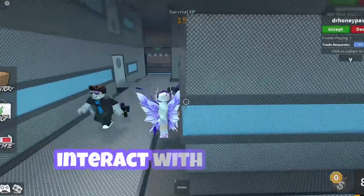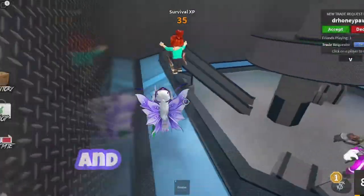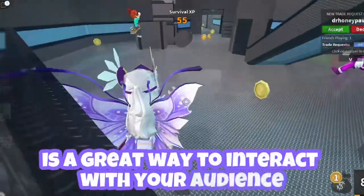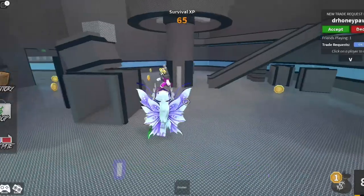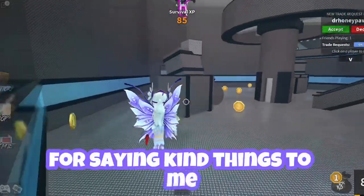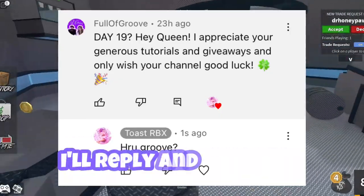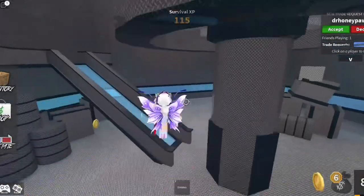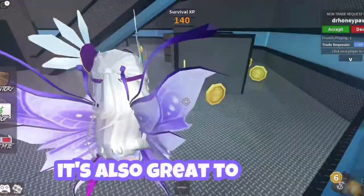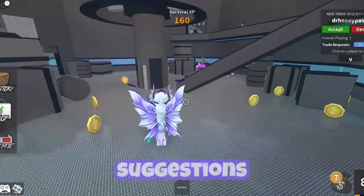My second-to-last tip is to interact with people in your comment section. YouTube boosts your content based on how long people watch your video and how much they interact with it. Hosting giveaways is a great way to interact with your audience, but you can also do stuff for free. One thing I personally really like doing is going to my comment section and thanking people directly for saying kind things. It's also great to listen to your comments because people will often correct things you got wrong or give you video suggestions.